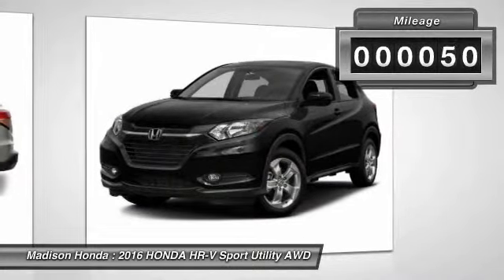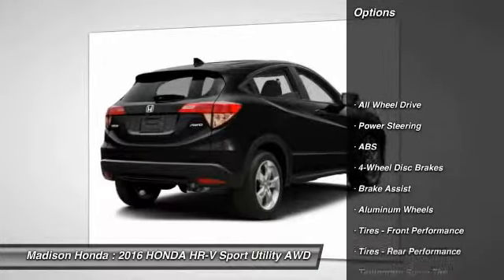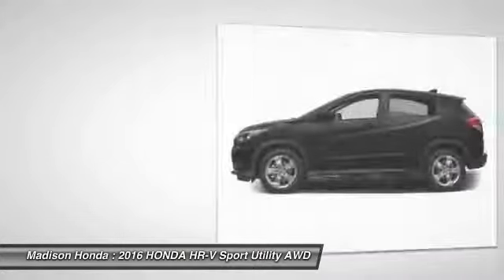This vehicle has less than 100 miles. Here are some of this vehicle's great options: stability control, traction control, keyless entry, anti-lock braking system, all-wheel drive, steering wheel audio controls.